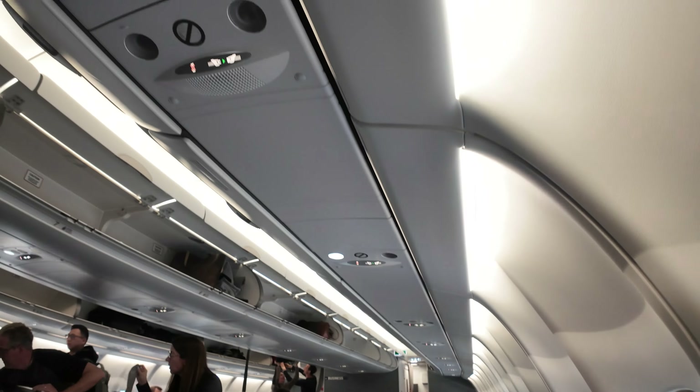As we taxi to the runway, let's take a look at tonight's route. We will be flying 3,660 miles across the Atlantic from Boston to Copenhagen with an estimated flight time of 7 hours and 25 minutes. Since this is a red-eye flight, I am definitely looking forward to testing out the bed later on, but first up is the meal service — and I'm eager to see if SAS can deliver a great dining experience.